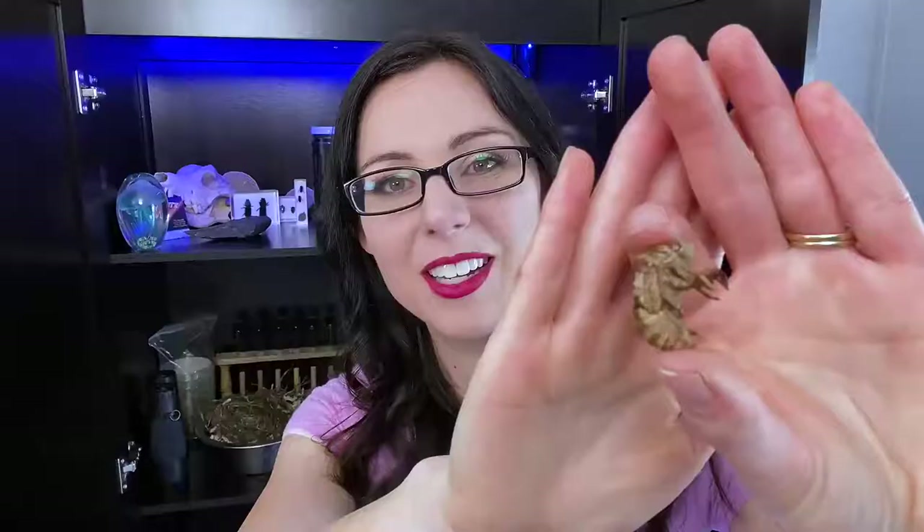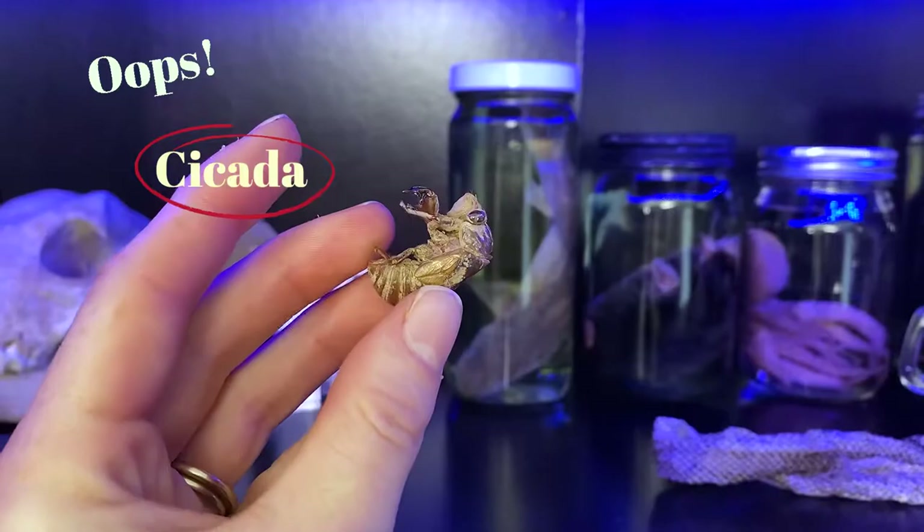Here's something you might see in the forest if you live in the South like us — it's the skin of a katydid. It's super fragile, so I try to be careful with it.